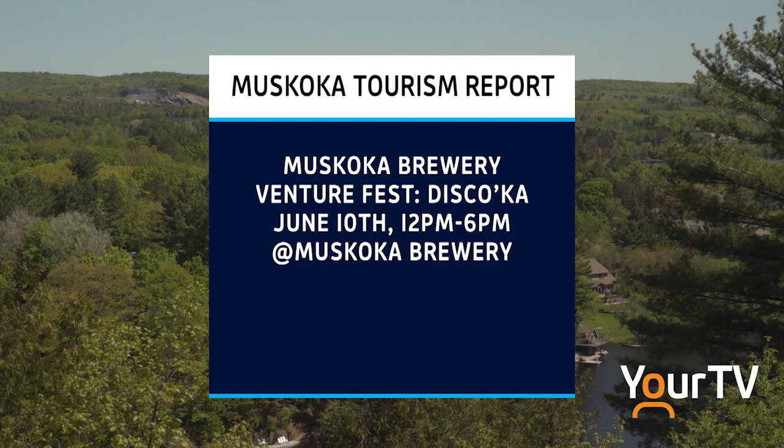Muskoka Brewery's annual Venture Fest is back on June 10th. Expect a festival with their entire lineup of beverages, plus try three uniquely crafted brews created just for the event. There will be food vendors, including Rodney's Oyster House and Into the Blue Bakery, live music, birthday beer cupcakes, and tickets are $10.